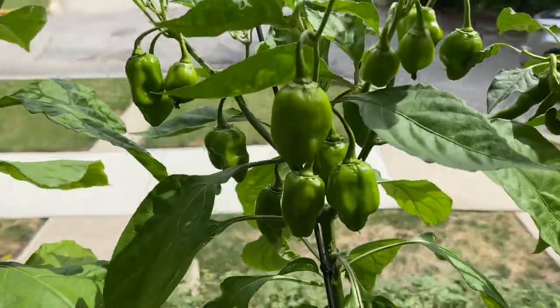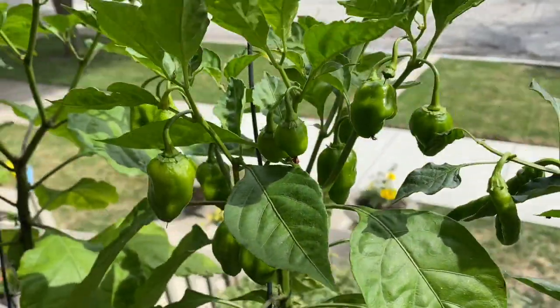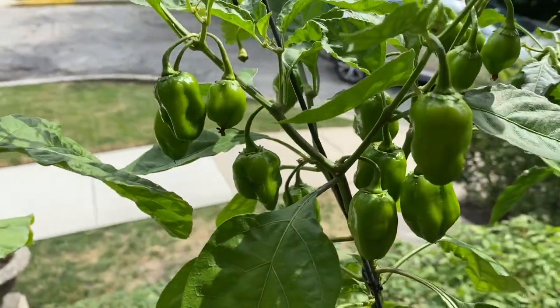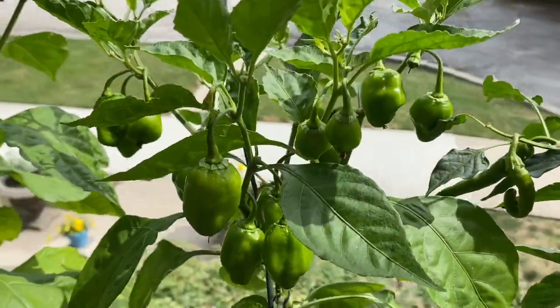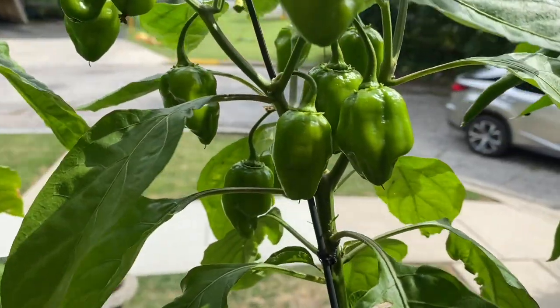And then we have our Caribbean red here, which has just exploded since I took off the first pod. The first one stayed really, really small and just started getting kind of cracked looking. We ate it on the 4th of July and it was super hot apparently. I did not try it because I'm a wuss, but I'll get there.